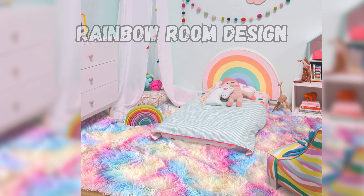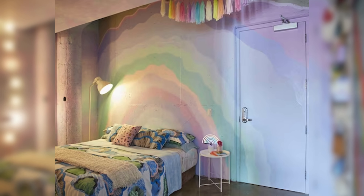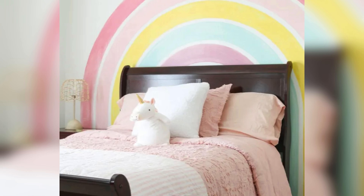Our journey continues with the rainbow room design. This style is a celebration of colors, bringing a vibrant and cheerful energy to the room. It's like walking into a rainbow with each color adding its own unique charm. It's perfect for those who love a lively and energetic space.